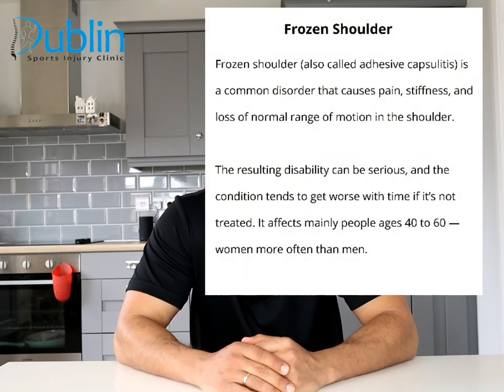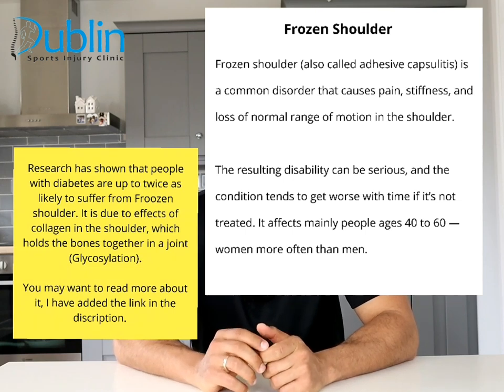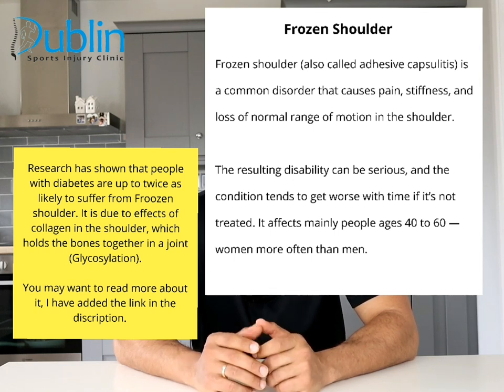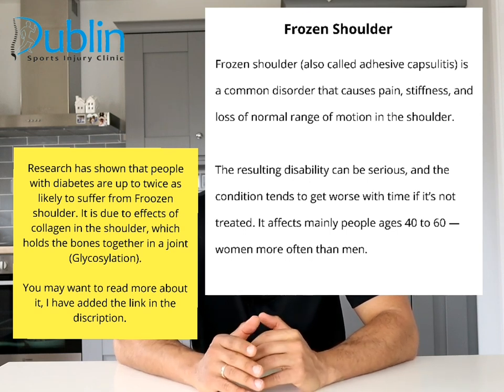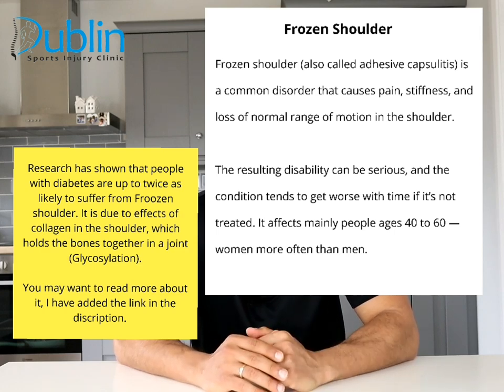Frozen shoulder, also called adhesive capsulitis, is a common disorder that causes pain, stiffness and loss of normal range of motion in the shoulder. The resulting disability can be serious and the condition tends to get worse with time if it's not treated. It affects mainly people ages between 40 to 60 and women more often than men.